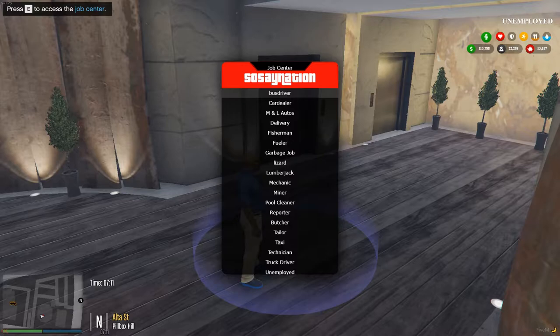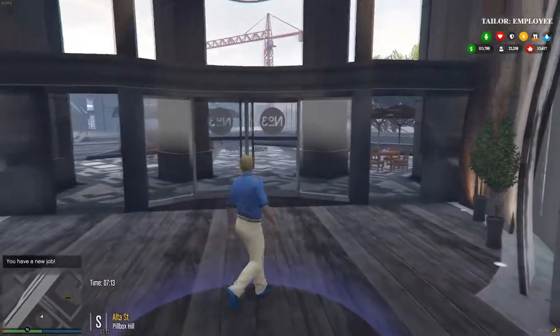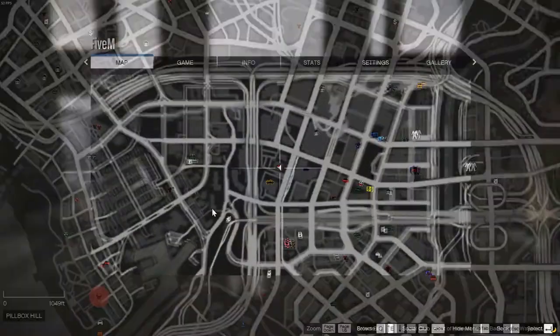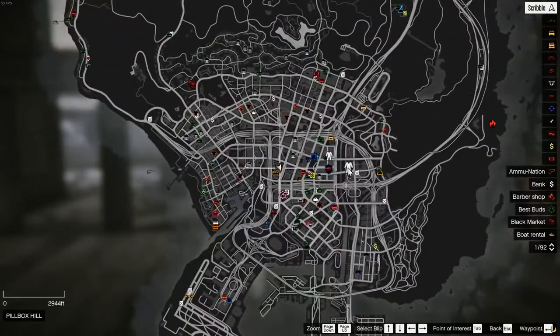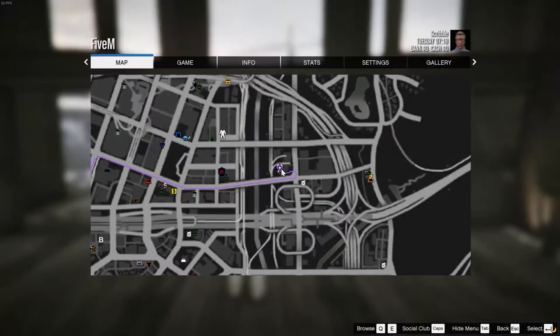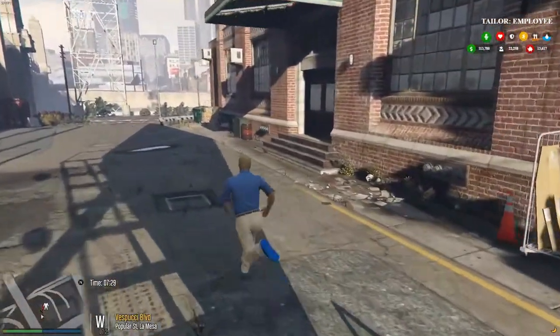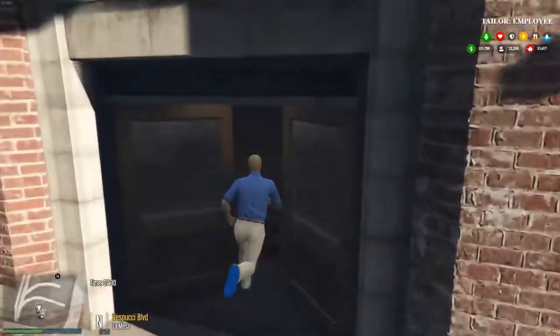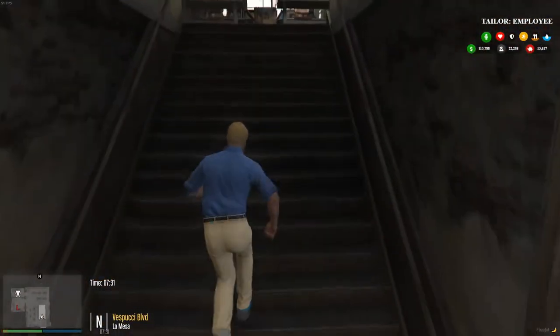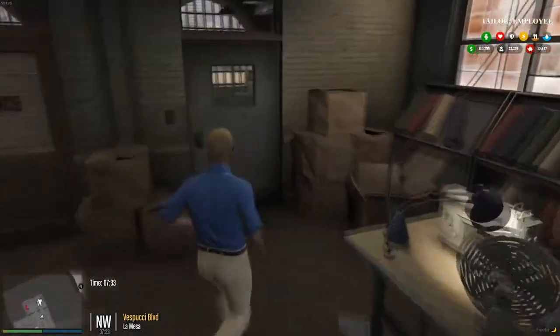All right, today we're gonna be a tailor. Come here to tailor — where do we need to go? Looks like we need to go to the locker room. Let's head down here to the locker room. Once again, it's a one-two-three step process, so you have to do one before you can do two and three. You always have to go to the locker room first.